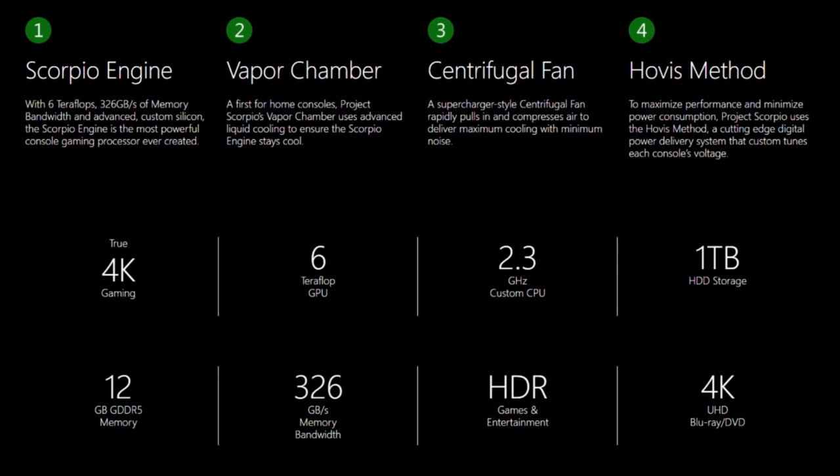We also have the Hovis method to maximize power and minimize power consumption. Project Scorpio uses the Hovis method, a cutting-edge digital power delivery system that custom tunes each console's voltage. Those four are key components. On the spec sheet you can see: true 4K gaming, 6 teraflops of GPU, 2.3 GHz custom CPU, 1 terabyte HDD storage, 12 gigabytes of GDDR5 RAM, 326 GB/s of memory bandwidth, 4K Ultra Blu-ray, and HDR support.